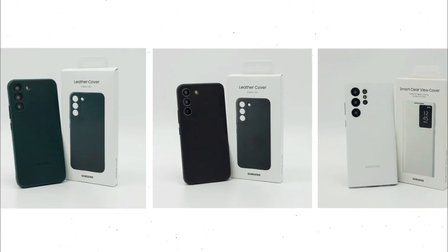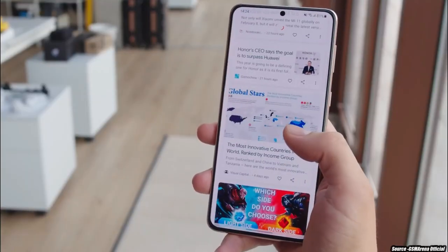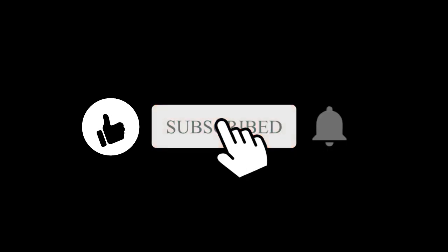So what are your thoughts on these S22 cases? Let me know in the comment section below. Don't forget to subscribe to the channel for more tech news like this. I will see you in the next one.